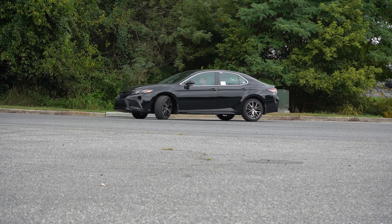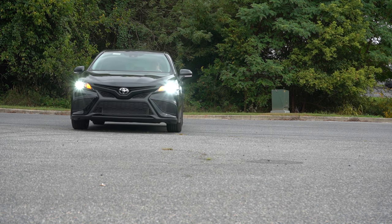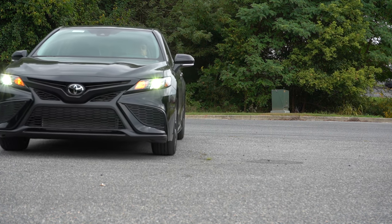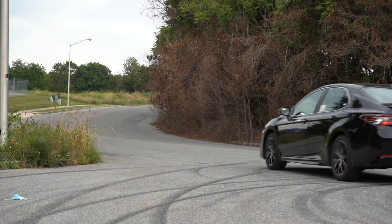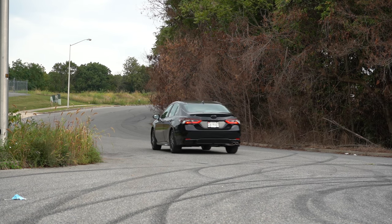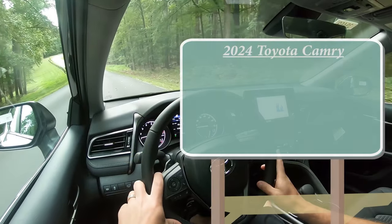This one is known for incredible reliability, and you now get two years or 25,000 miles of complementary maintenance with all new Toyotas, which is going to save you some money too. In this video we'll be testing out and going over everything about this one — from acceleration to braking, steering feel, ride quality, sound system, exhaust clip, and all that fun stuff. Let's jump right into it, starting with pricing.